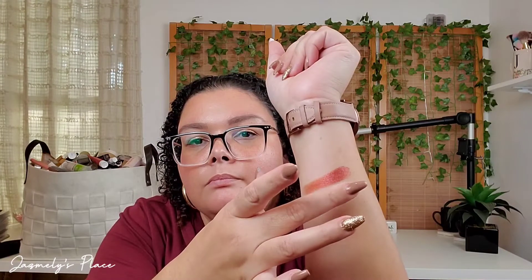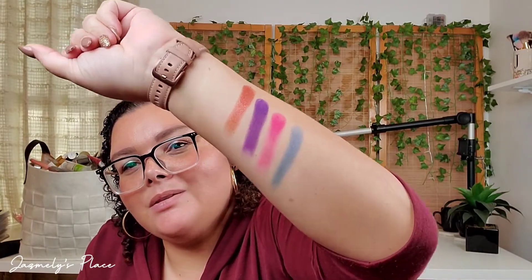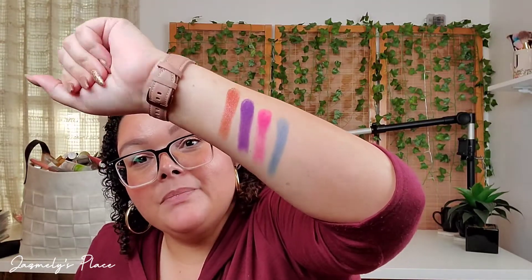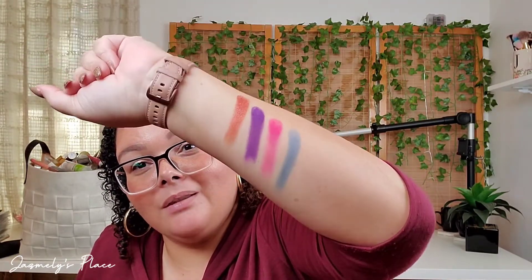Let's swatch a couple — let's swatch C3, B4, A5, and D2. Look at that pigment! So these are four of the colors in that palette — beautiful colors. It says pro pigment retails for $60. And that is definitely pro pigment — look at that pigment.